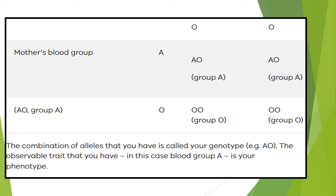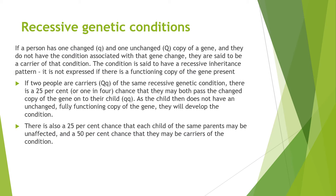You can see in this diagram how that works for the mother's blood group and the A phenotype. Looking at recessive conditions, if a person has one changed and one unchanged copy of a gene and they do not have the condition caused by that gene change, they are said to be a carrier of that condition.